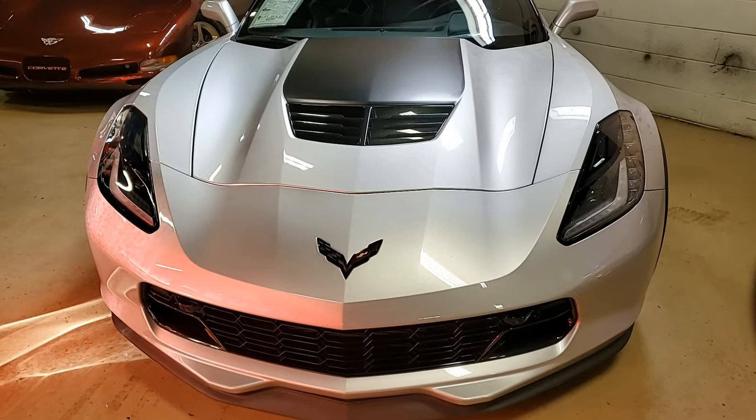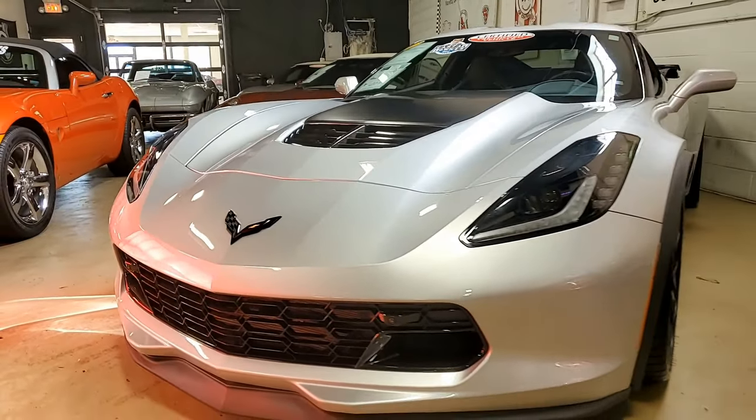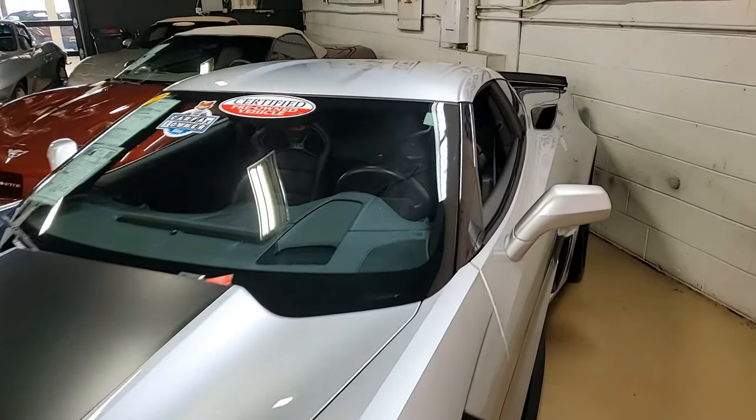Factory features on this car include the $3,565 2LZ package. This includes the Bose 10-speaker AM/FM/XM/MP3 stereo with steering wheel controls, auto dimming mirrors, heated and vented seats, dual power seat bolster and lumbar.